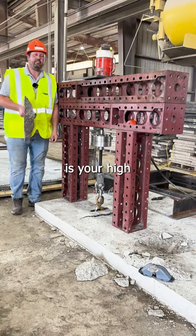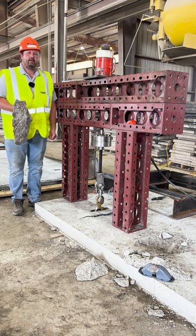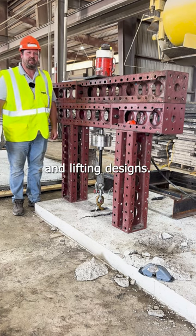Dayton Superior is your high quality precast engineered lifting systems provider. Please reach out to our precast engineering group for specialty testing like this or special handling and lifting designs.